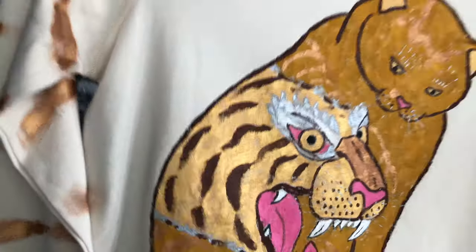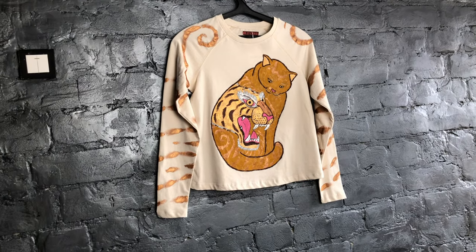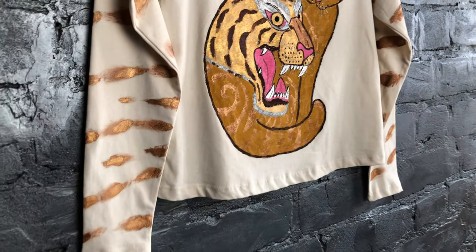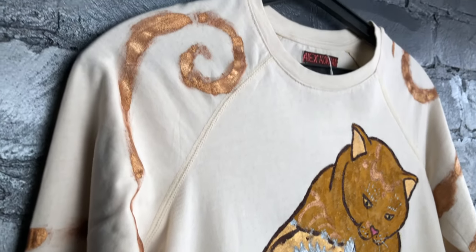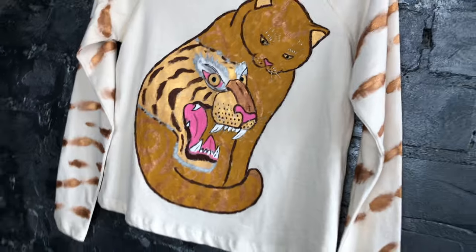What could be more successful than this particular design? The T-shirt depicts the most popular design topic among women — namely the cat — and this cat is not simple, but Japanese, and also has a tiger tattoo. Furthermore, the contours of matte yellow and brilliant bronze are enthralling. The sleeves of the T-shirt are elegantly adorned with tiger stripes.